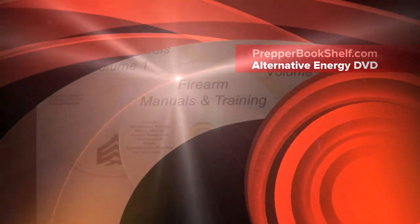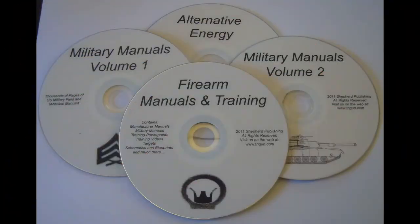Hey, this is David with Prepper Bookshelf and I want to talk about my Alternative Energy DVD today. This is a great disc, it's one of my favorite discs, even though it's not as popular as the Military Manual set.